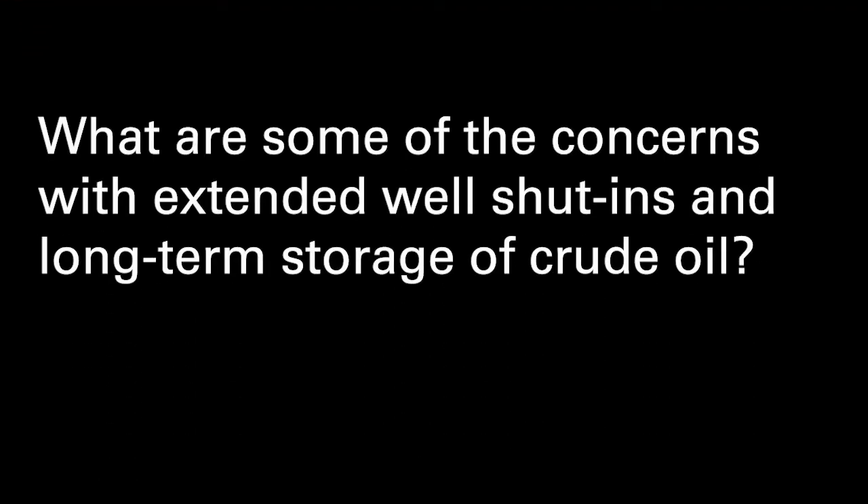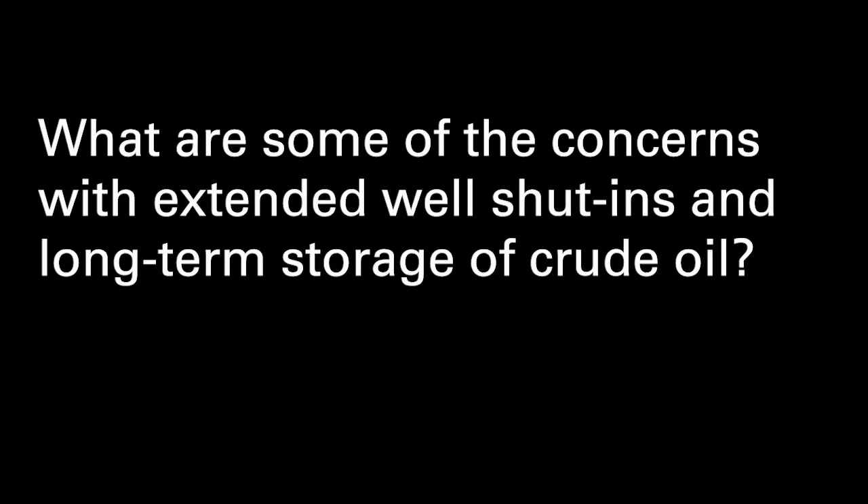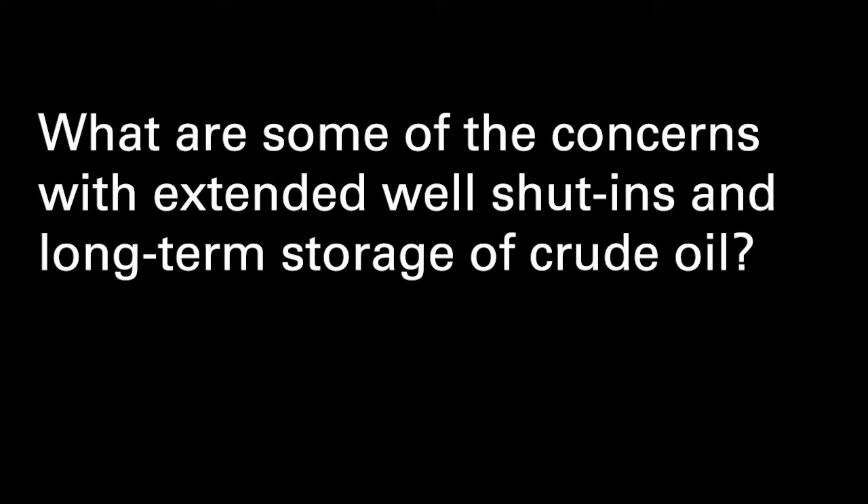What are some of the concerns with extended well shut-ins and long-term storage of crude oil? During an extended shut-in, you often have stagnant conditions down-hole. These stagnant conditions could lead to bacterial growth, so you have bacterial colonies that are setting up. These can cause under-deposit corrosion and microbially influenced corrosion.